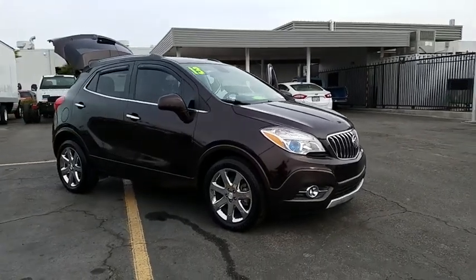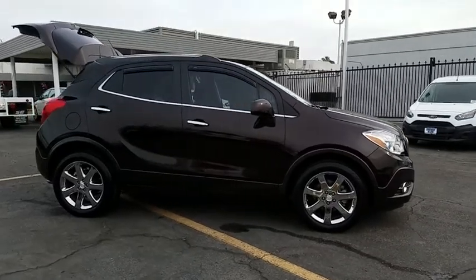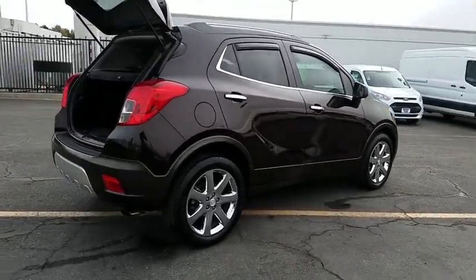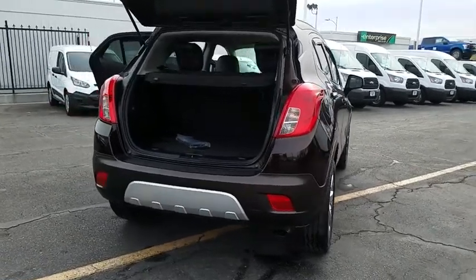2013 Buick Encore. The Encore captures Buick's traditional strengths while demonstrating luxury and style in a petite size. It's amazingly quiet at freeway speeds and the suspension engulfs pavement imperfections, providing passengers with a pampered ride.